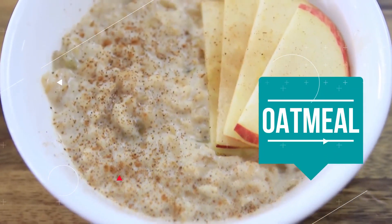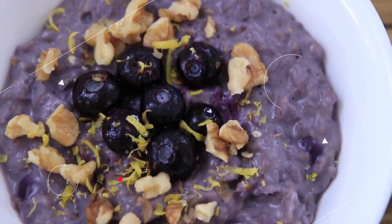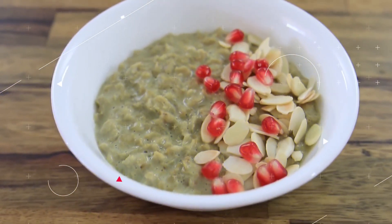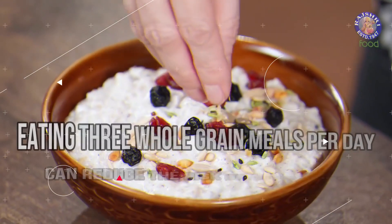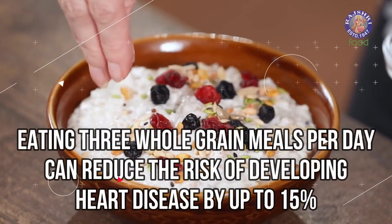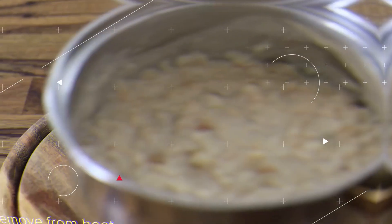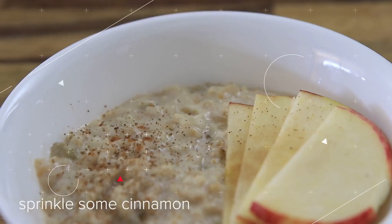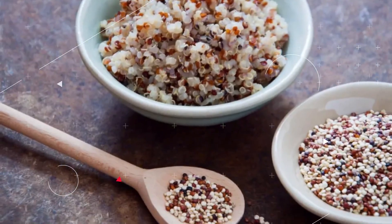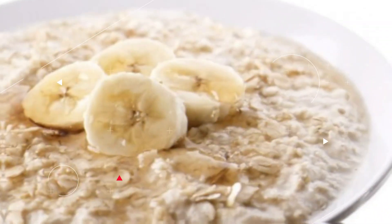Oatmeal: Whole grains with high fiber content, particularly oatmeal, have been associated with a reduced risk of cardiovascular disease, may assist with weight reduction, and may aid in decreasing cholesterol levels. Many studies suggest that eating three whole grain meals per day can reduce the risk of developing heart disease by up to 15%. Consuming oats first thing in the morning is an excellent way to get whole grains into your diet right away. Include quinoa, barley, or brown rice for supper, in addition to a slice of whole wheat bread at lunch.